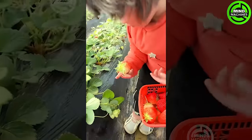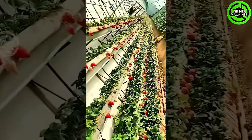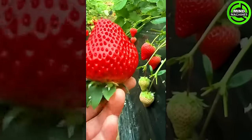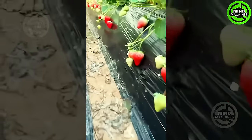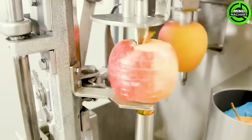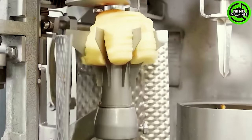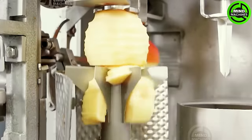This is heaven for the strawberry enthusiasts! This machine is a versatile appliance designed for preparing apples quickly and efficiently. It automates the process of peeling and slicing apples, making it a valuable tool for various culinary applications.